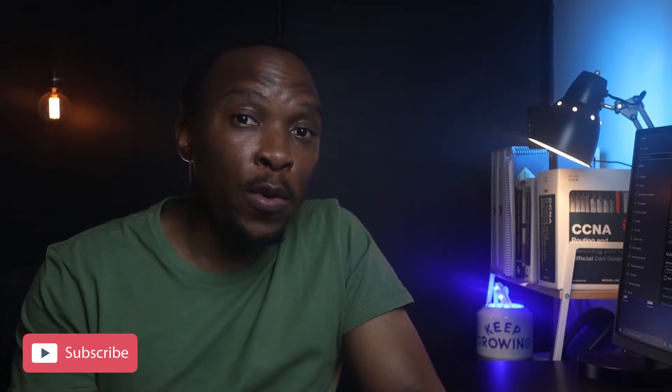Welcome back to this channel. My name is Tanai. My goal for this channel is to be a resource for those starting their journey in the networking industry through tutorials, course reviews, tips and guides just like this one. So if you're new here, consider subscribing.